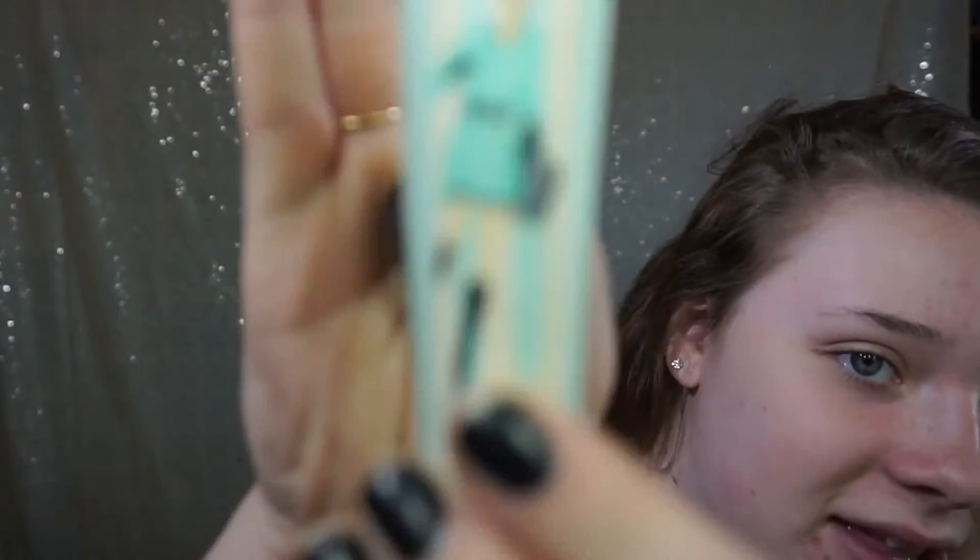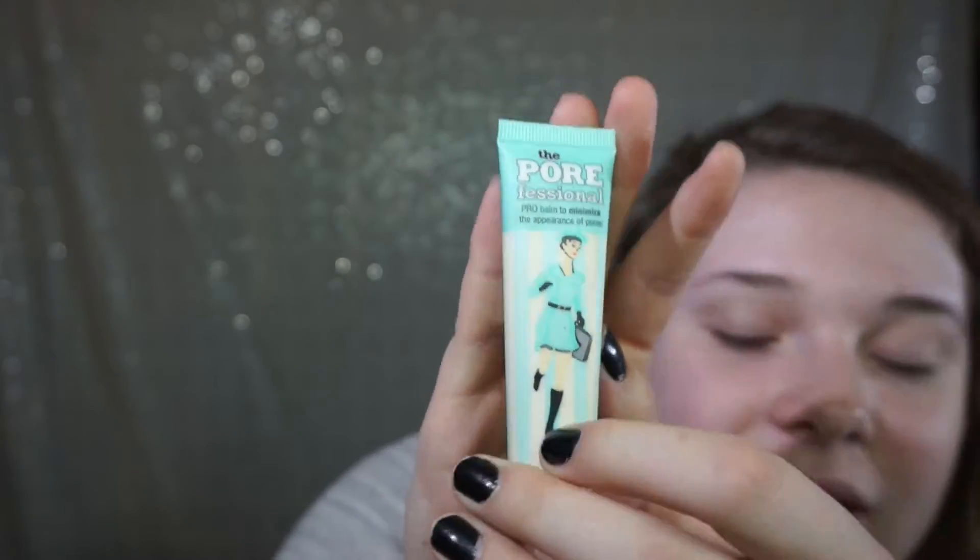So without further ado, here is the video. First off, I'm going to start by priming my face. What I use is my Porefessional — I just got a new makeup container so I'm still getting used to where everything is. This is the Porefessional by Benefit. I absolutely love this, it works super nice. Basically, this is for all skin types and it just fills up your pores and makes your makeup glide on and last a lot longer all day. So I'm just going to be applying that to my T-zone.